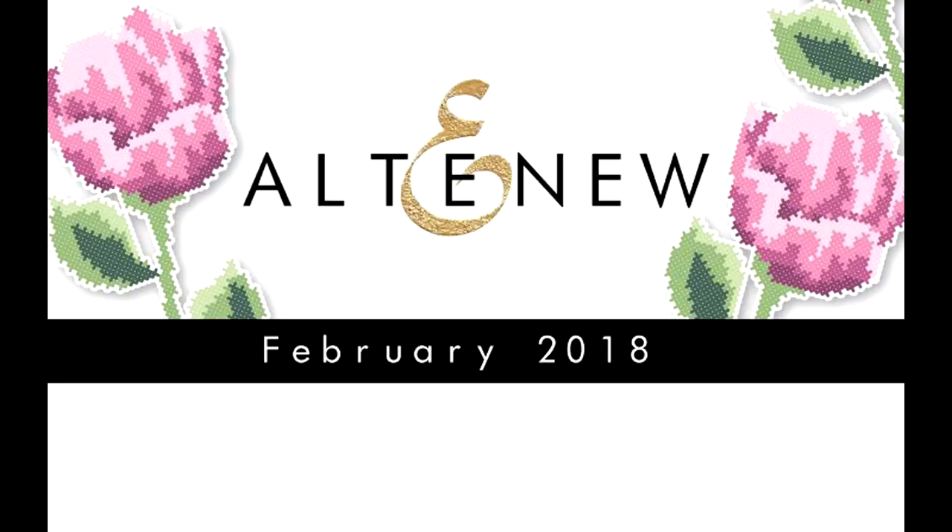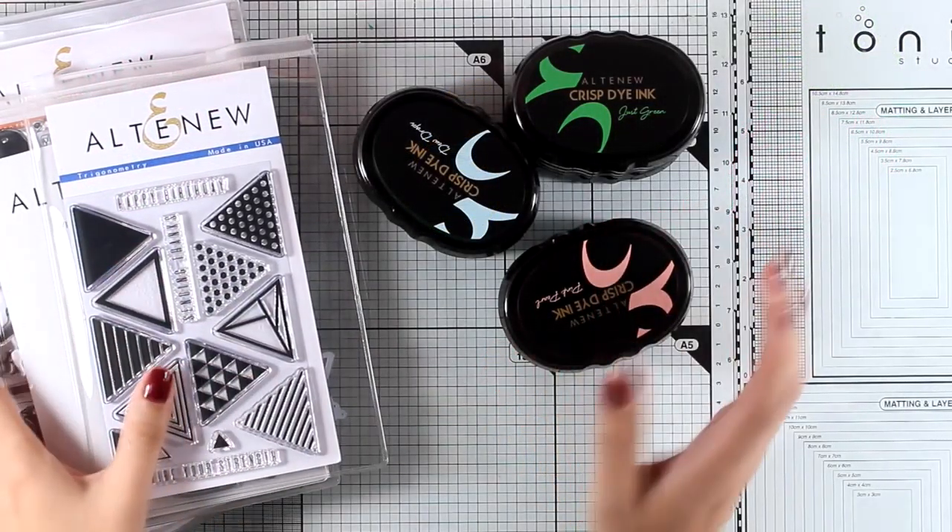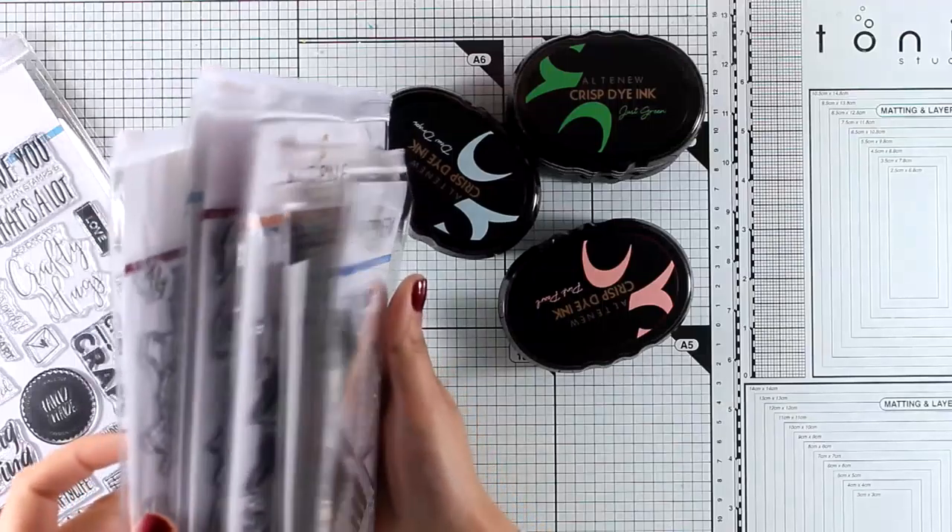Hi everyone and welcome back, it's Vicky here. Today we are going to take a close-up look at all the products released by Altenew for the month of February. There is a blog hop going on where I join as well, with lots of inspiration, awesome designers, and lots and lots of giveaways, so make sure to visit the link down below and start hopping along with us.